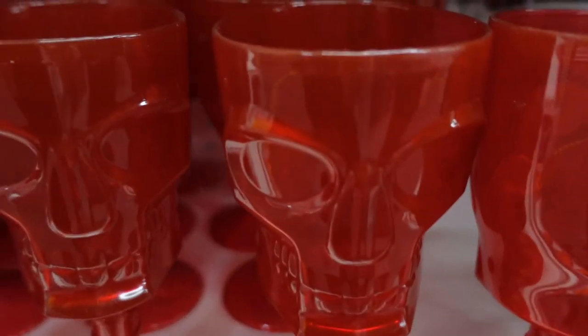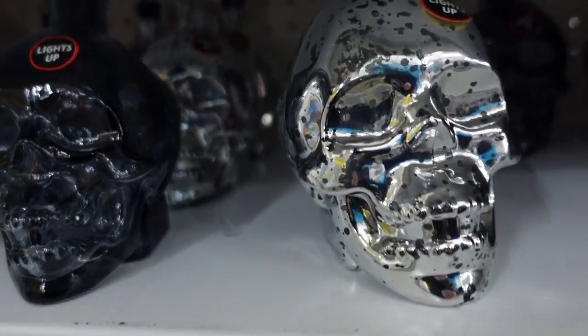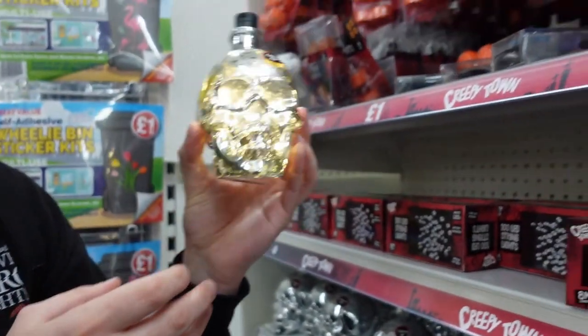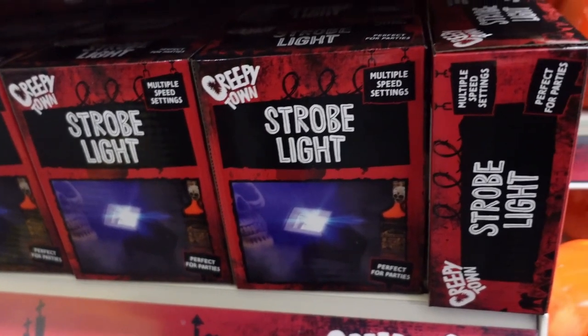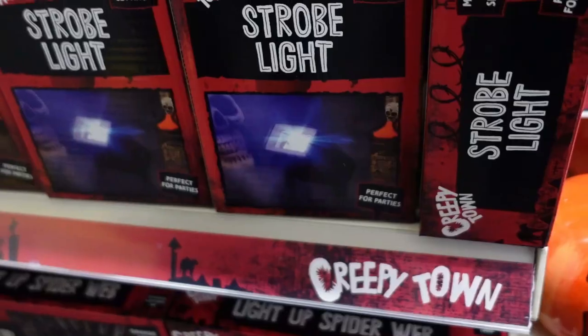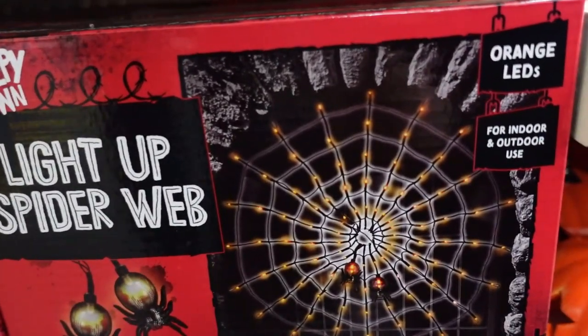Okay, so we're in the pound shop now - look at this dude. I really like these skull shot glasses, chrome. It says they light up as well - oh, that's cool! Strobe light - I'd put a warning at the start of the video if that was on, like this one's too quick for a strobe light. You can get really good effects in the home with that if you are having a Halloween party. Light-up spiderweb - that one's four pounds, it says it's an outdoors one.